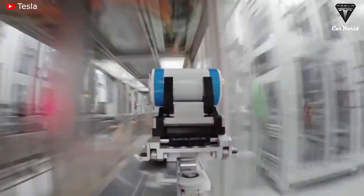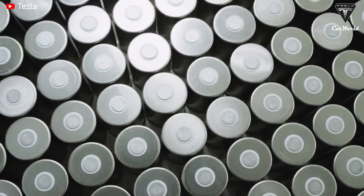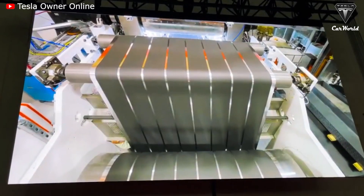The Tesla CEO said Tesla will bring down the cost of the 4680 batteries in the future thanks to several components such as cell design, cell factory, anode materials, and cathode materials.